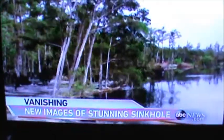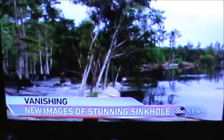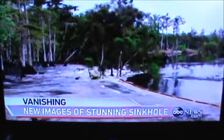Watch those trees again — dipping slowly at first, then quickly vanishing into the hole, which scientists say is more than a football field deep.